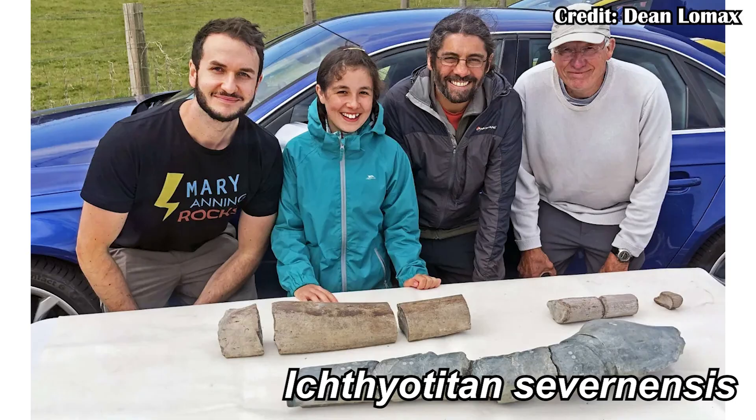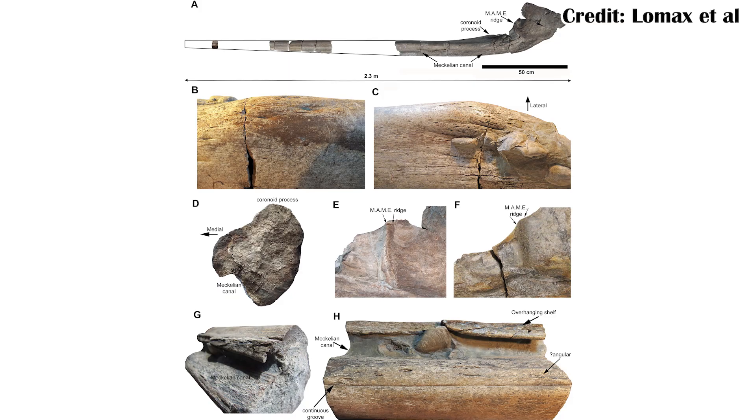Ichthyotitan severinensis is this new specimen, and it's known from two separate surangular bones, one of which was found and identified after the first one was found and described a few years ago. This one's slightly more complete and, more importantly, larger — and it's still partial. The parts of the bone we have are over a meter in length, and it would have been potentially two meters in length.